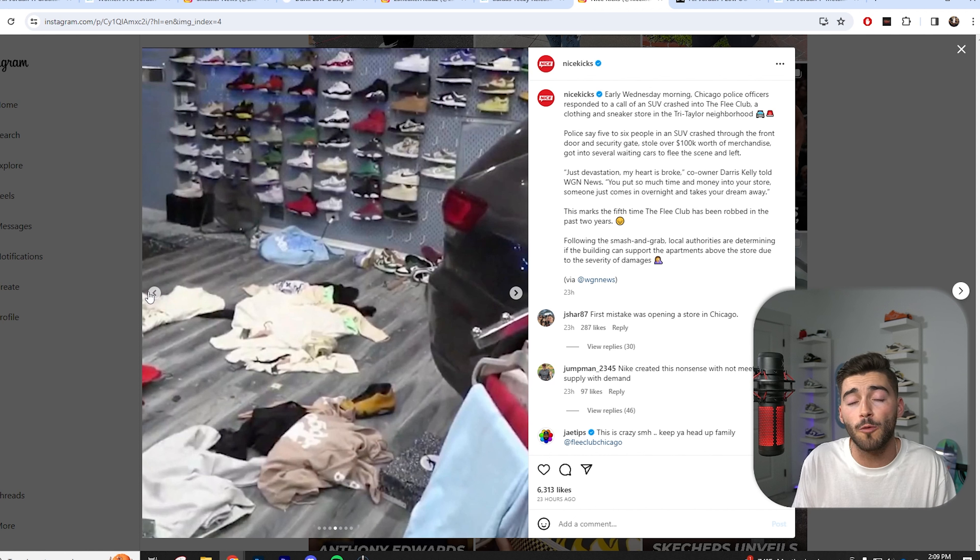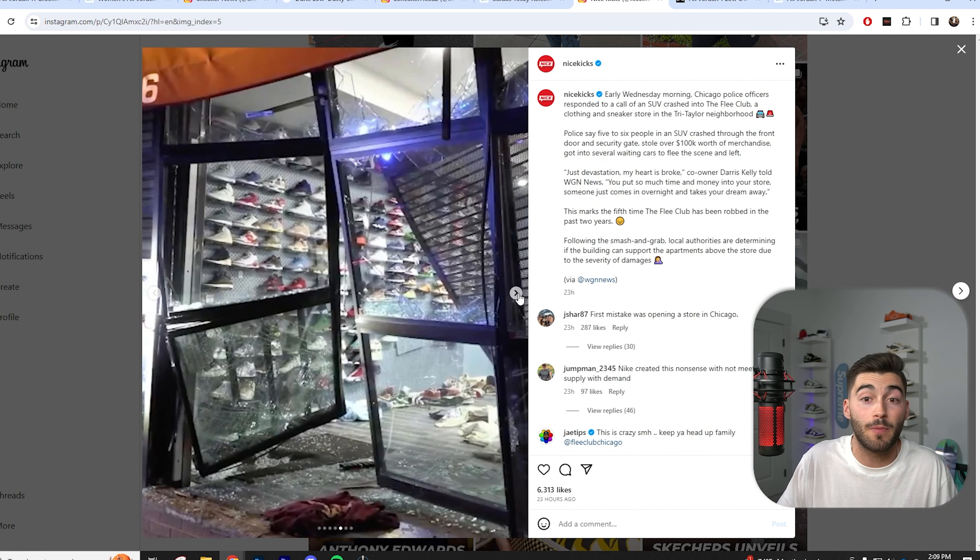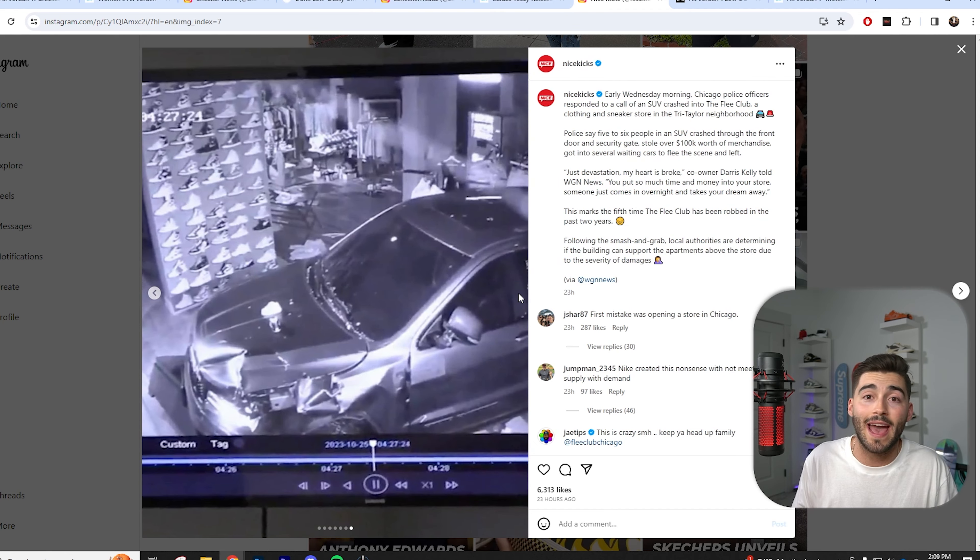This is very tough. I hope this doesn't happen to any of you guys. If you're doing local deals with people you don't really know, meet somewhere with high foot traffic. In this scenario, it was an actual store that they ran into, so you couldn't really stop it. It sucks, and I do hope this store recovers.